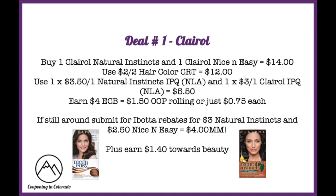You'll then earn four ExtraCare Bucks, making it $1.50 out of pocket when rolling, or just $0.75 each. If ibotta rebates are still available — $3 for the Natural Instincts and $2.50 for the Nice and Easy — this becomes a $4 money maker, plus $1.40 towards beauty making it a $5.40 money maker. Without ibotta, you'll pay just $0.10 for both boxes.